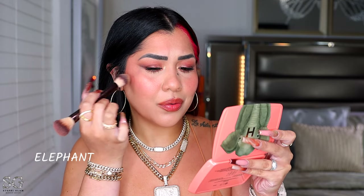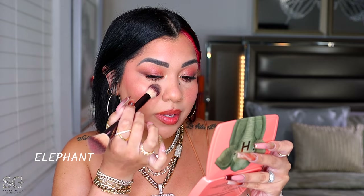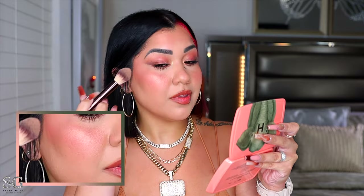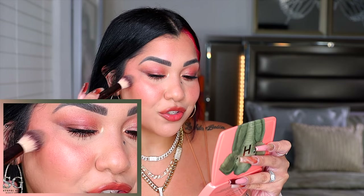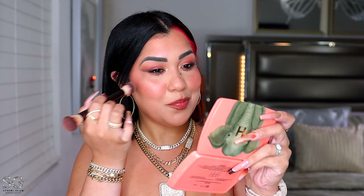Now let's apply the highlighter from the Elephant palette — oh my gosh, that looks so freaking juicy. This might be my favorite new highlighter. Now let's apply the Tiger palette's highlighter on the other side — they're blinding, they're booming. You have to apply just a little bit though, because it is too dark for my skin complexion. When the light is not hitting it directly, it actually looks like a bruise.